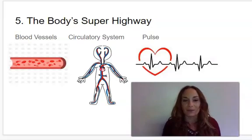Our first vocabulary word today is blood vessels. Say blood vessels. Blood vessels are passageways through which blood circulates within the body. These passageways are called arteries, veins, and capillaries.